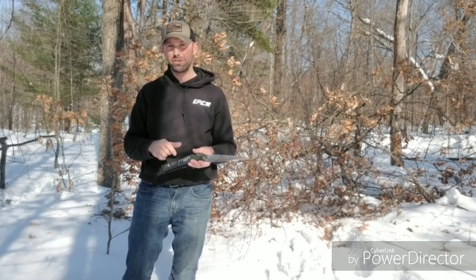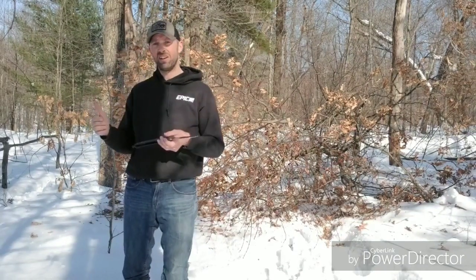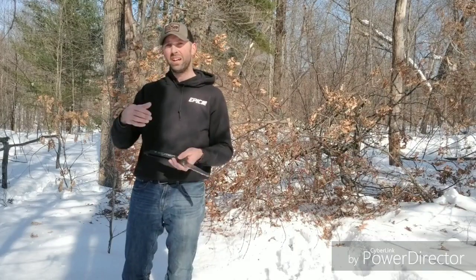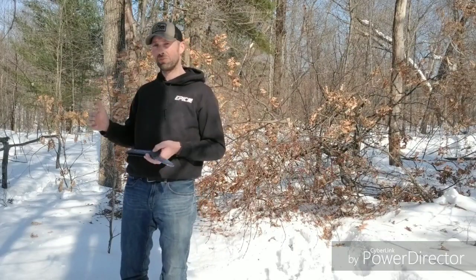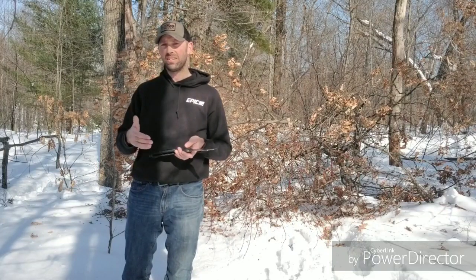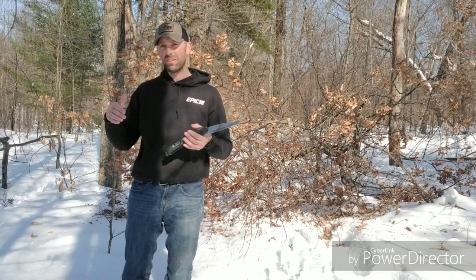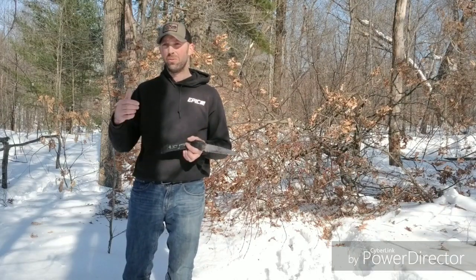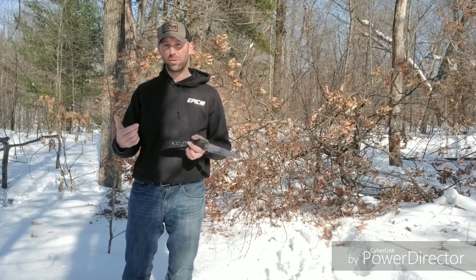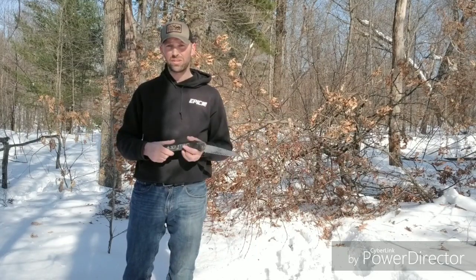I'm in here today with my Hooyman hand saw just getting a start cutting some trees so I can come back at a later time when the snow isn't so deep and really start hinge cutting to improve this travel corridor. Hinge cutting is a great way to define deer movement, not just for bedding areas. We can funnel deer where we want them to go, where we want them to be for the perfect bow shot whether it's bow hunting or gun hunting our property.